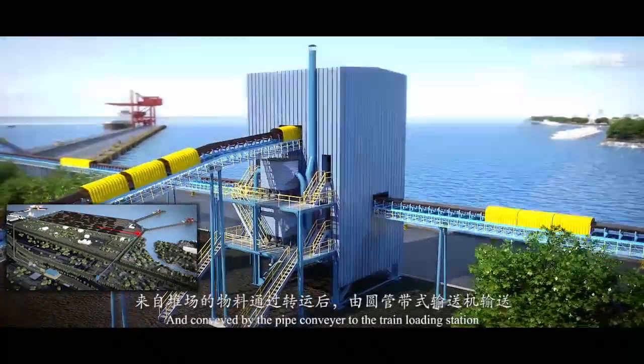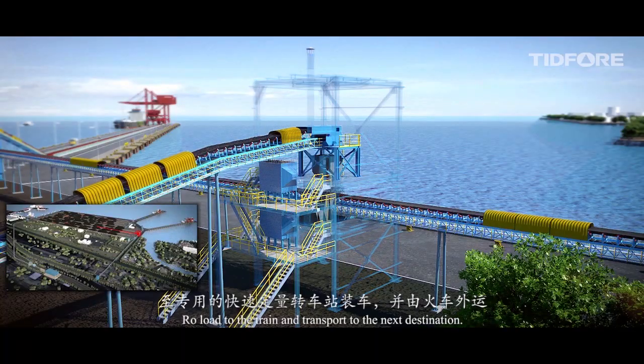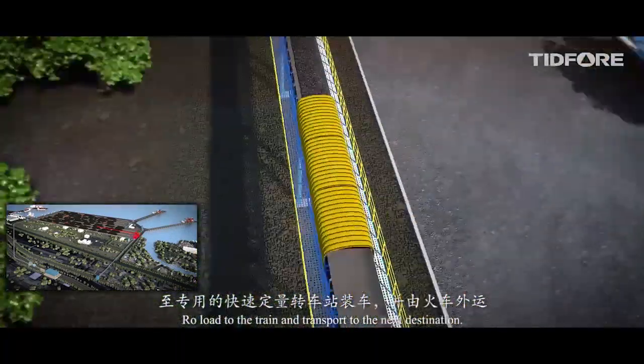The materials are conveyed by pipe conveyor to the train loading station to be loaded onto the train and transported to the next destination.